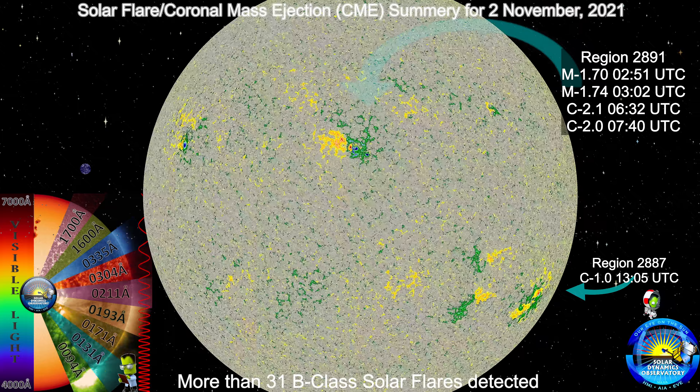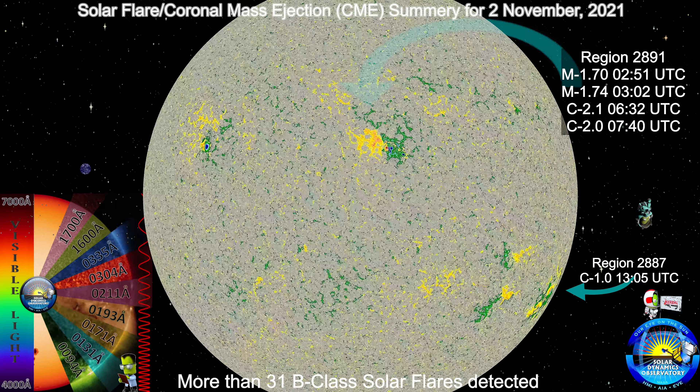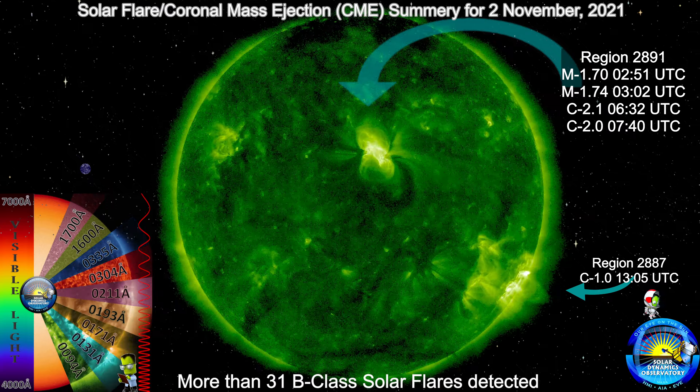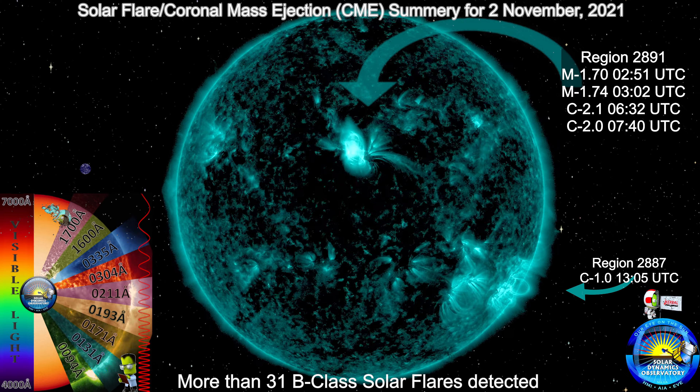A prominence can last months if stable and consists of hydrogen and helium plasma, magnetically charged by the Sun's internal dynamo. An eruption of a prominence, also known as a coronal mass ejection, releases plasma to be a solar storm for anything in its path.